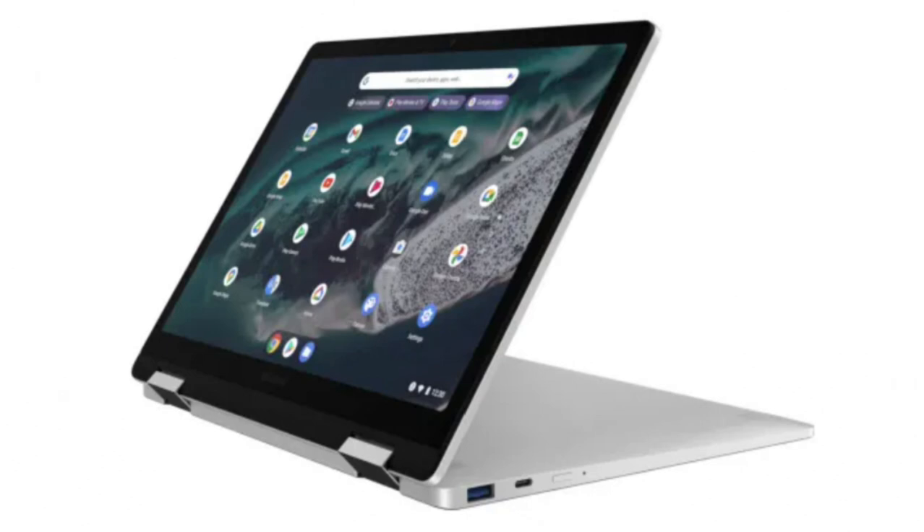The next-generation Chromebook, which is expected to be called the Galaxy Chromebook Plus, is rumored to be equipped with a display with adaptive color function. The news comes from Robbie Payne from Chrome Unboxed, who cited Chromium commit entries that suggest a feature being worked on for the device.